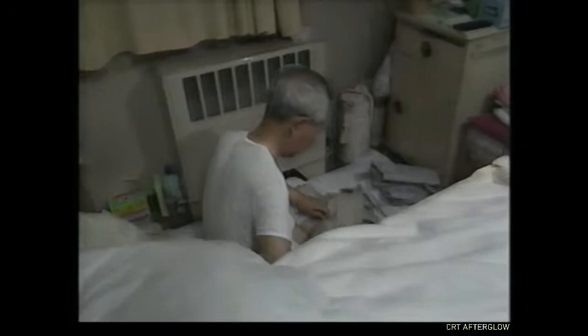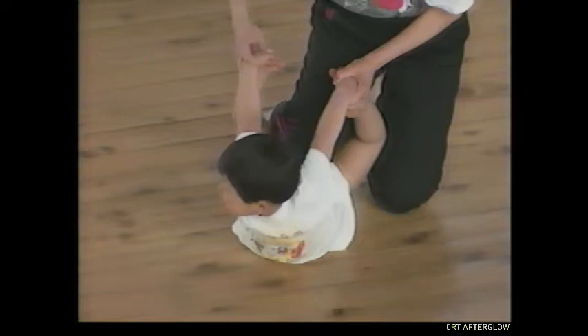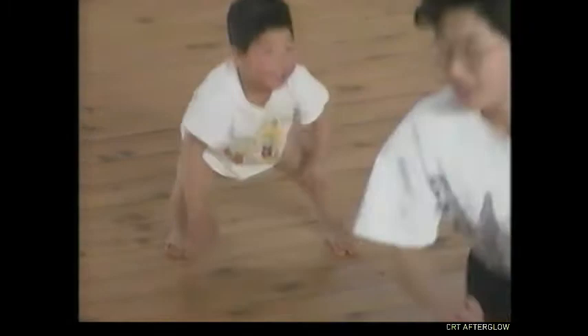Doctors credit much of Toshiko's improvement to the persistent attentions of her husband, who provides her with constant sensations. Still, Toshiko's recovery is slow, due in part to her age — 69. When we are younger, our brains are much more resilient. They can adapt and respond to incoming information from the environment with lightning speed.